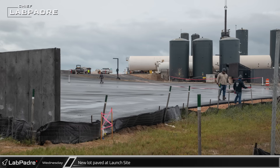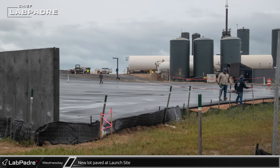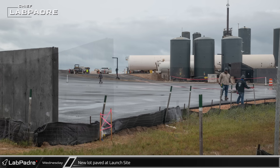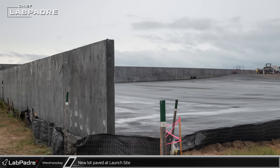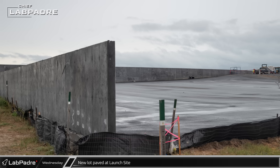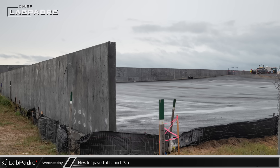Down at the launch site, Chief ventured out into the mud flats to bring us some excellent photos of the new asphalt lot out past the suborbital tank farm. While this certainly is not as exciting as a new test stand as many had hoped for, a nicer and more permanent parking area other than the side of Highway 4 is probably a welcome addition for SpaceX's Starbase workforce.